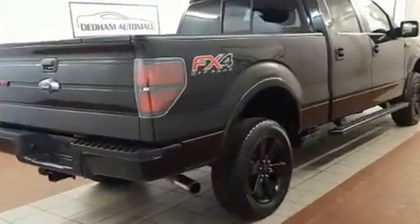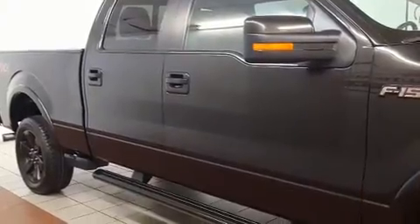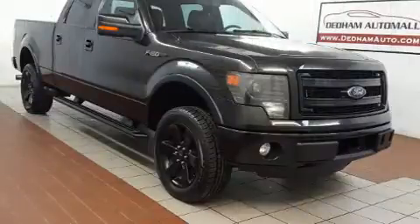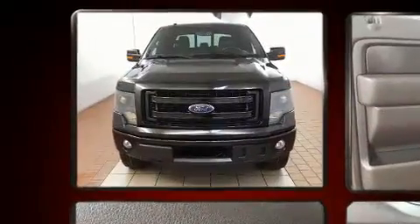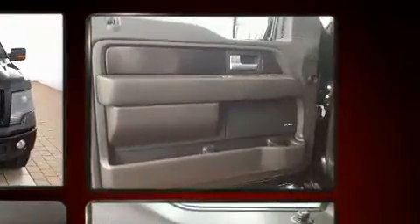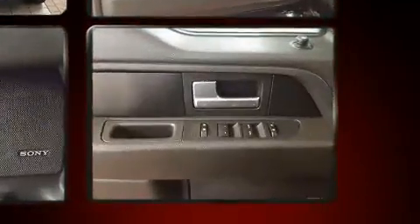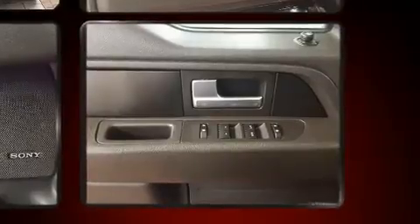Ford ensures the safety and security of its passengers with equipment such as dual front impact airbags with occupant sensing airbag, front side impact airbags, traction control, a security system, and four wheel disc brakes with ABS with electronic stability control. Supplementing mechanical systems, you'll maintain precise command of the roadway.